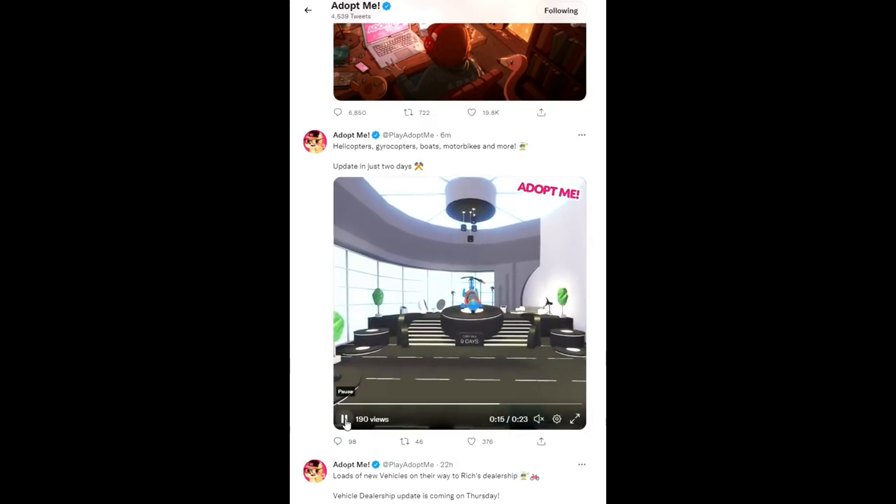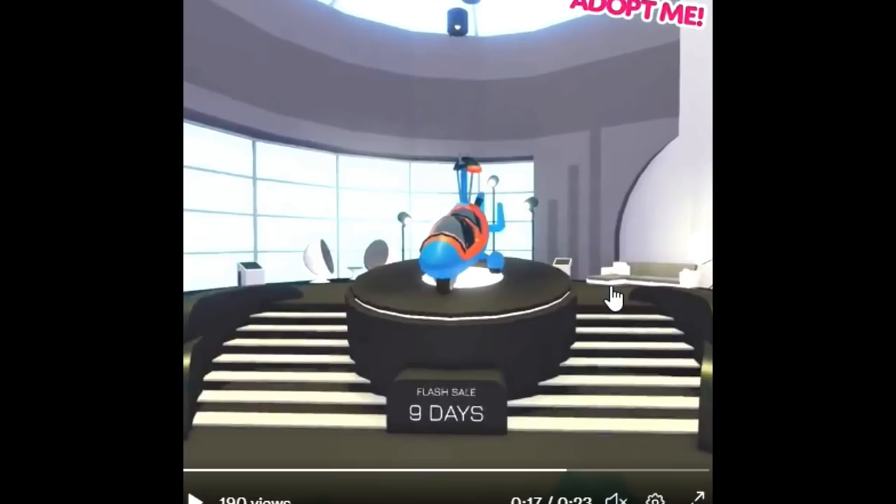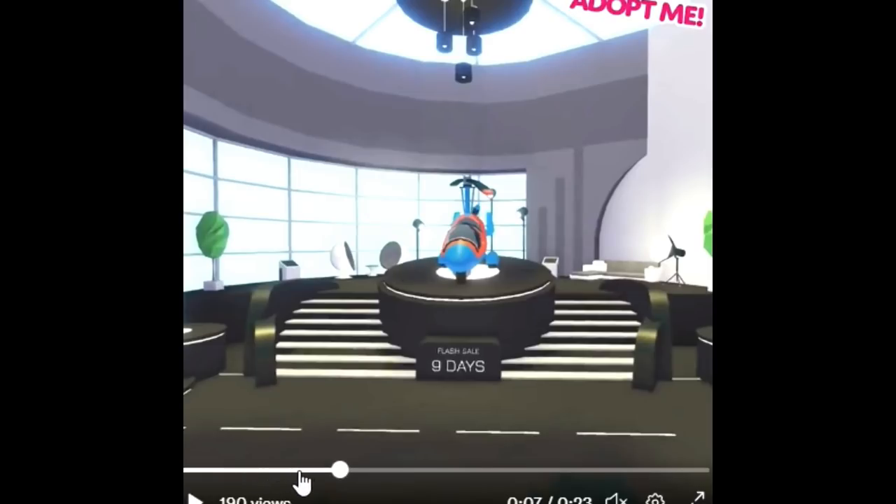So let's break this down. There's the Robux item and it looks like there's a flash sale — nine days. I want to know more about that. It looks very fancy — very black, white, and modern. You can see futuristic chairs in the back and showcase lighting. So we do have that vehicle in the new shop.